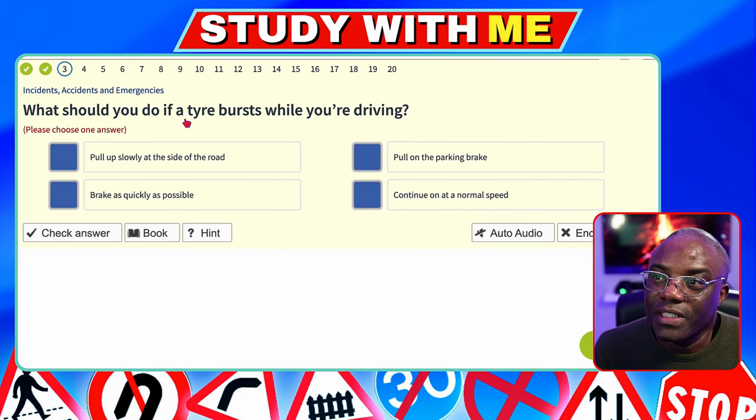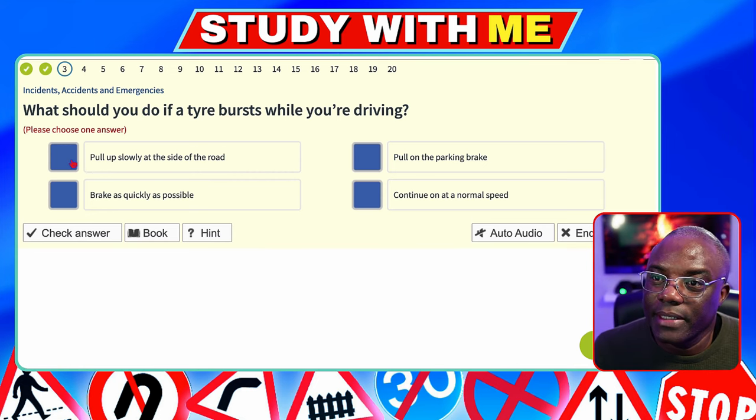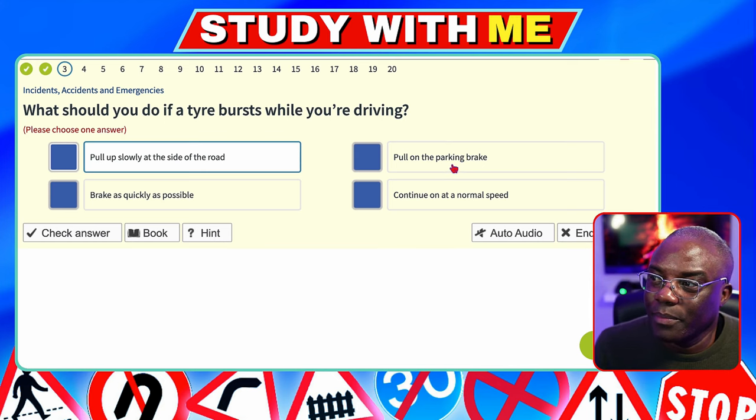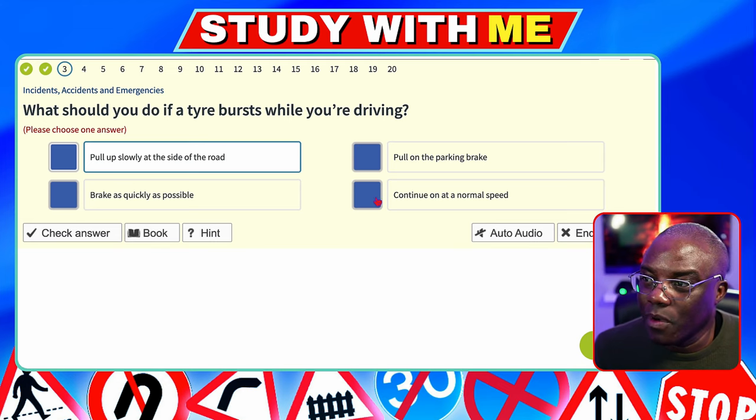What should you do if a tyre bursts while you're driving — that's what we call a blowout. Pull up slowly at the side of the road — that's a possible. Never pull on the parking brake (also called the handbrake) while a car is in motion, especially with a blowout. Don't brake because you're down to three wheels — the car will shift left or right depending on which tyre's gone. Pull up slowly is the safest option.